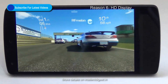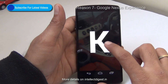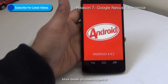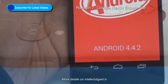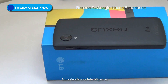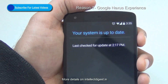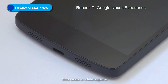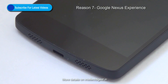Moving on to reason number 7: you should buy the Google Nexus 5 because it is a Nexus device. It gives you a pure Google experience. It comes with Android KitKat 4.4, which was not available on any other device at the time of recording this video. This gives you some very exclusive experiences and it is future-proof — whenever Google releases new updates, you get them first on a Nexus device. It gives you a pure Android experience. There is also a multicolor LED at the bottom so you can see what's happening even when the phone is locked.